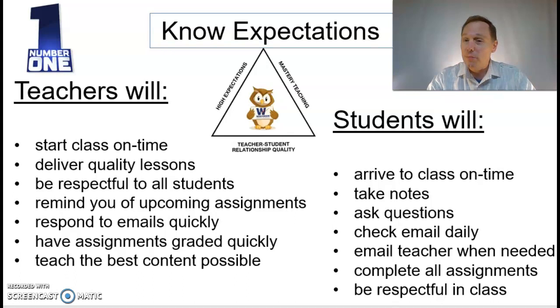But the students have expectations too. Make sure your child arrives to class on time, takes notes, asks questions, checks email daily, emails the teacher when necessary, completes all assignments, and is respectful.